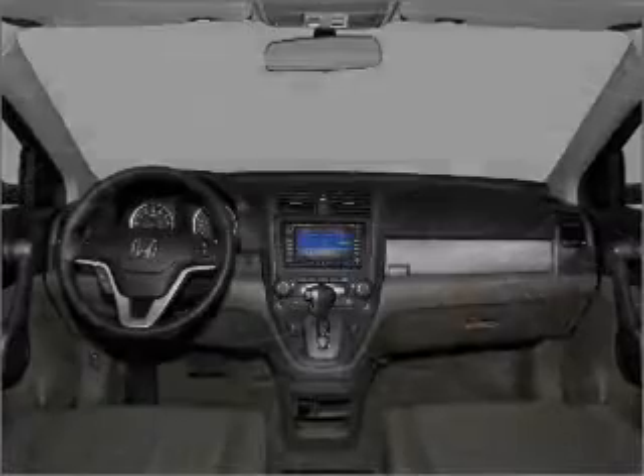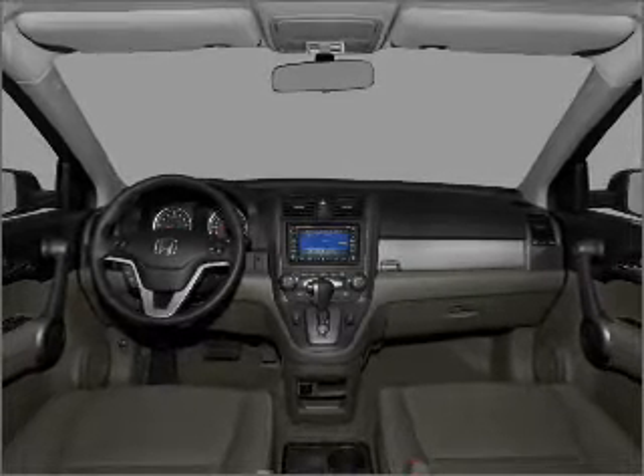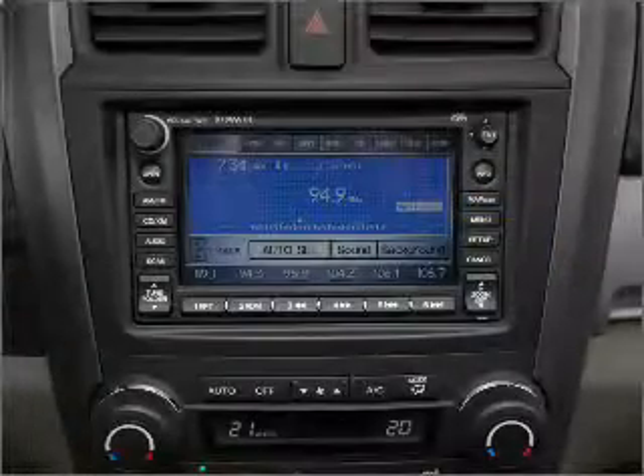Premium wheels lend a distinctive appearance. The anti-lock braking system will keep you safe on the road. The sunroof lets fresh air in. And memory settings are one of many features. Call today to schedule a test drive.